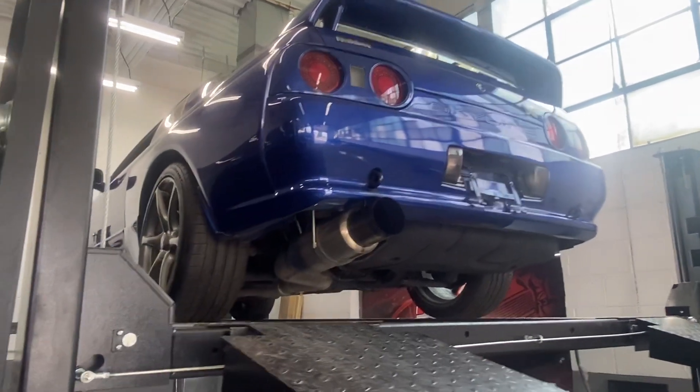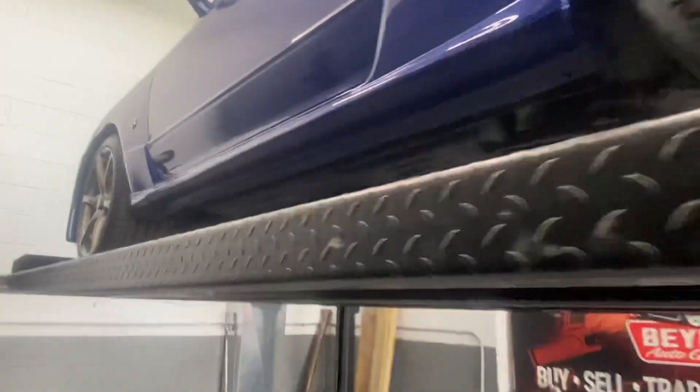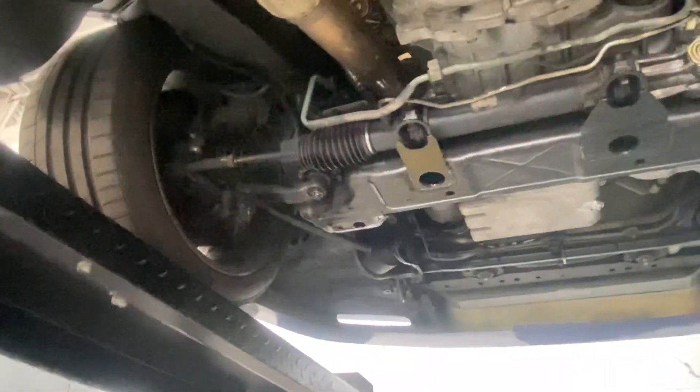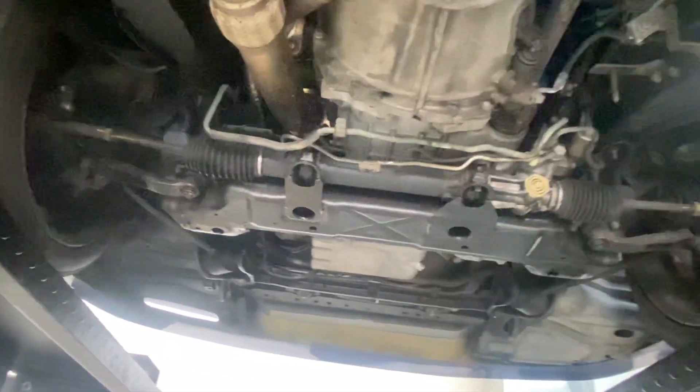All right, we've got the R32 on the lift. We're gonna make our way to the front, creep underneath the car and show it off, just to show you how nice and clean it is under here.